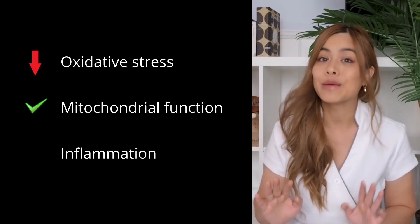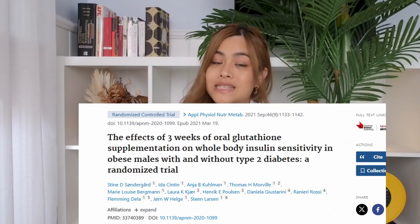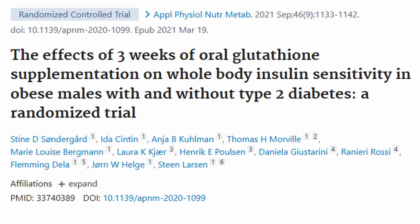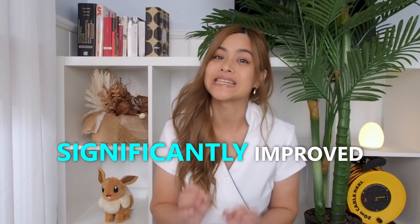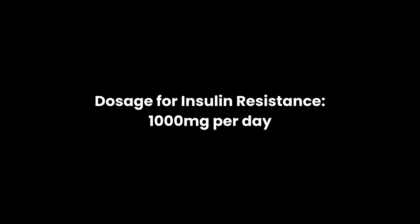Improved glutathione levels can impact insulin sensitivity by reducing oxidative stress, improving mitochondrial function, and reducing inflammation. One study on 20 patients over three weeks found insulin sensitivity significantly improved in those taking glutathione supplements. Another study found those taking N-acetylcysteine, the precursor to glutathione, also improved insulin sensitivity. The dosage used to improve insulin resistance is 1,000 milligrams per day.